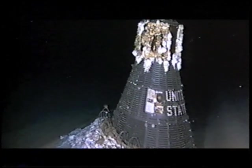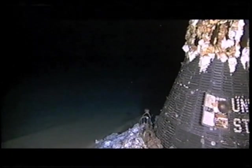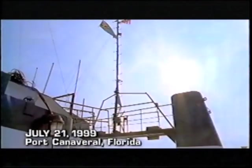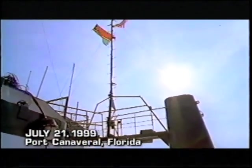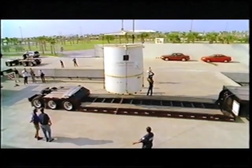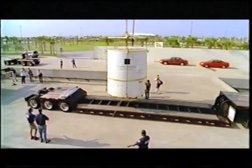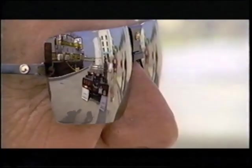In an incredible coincidence, today, 38 years to the day after Grissom first rocketed into outer space, Liberty Bell 7 returns to Cape Canaveral. Waiting on the docks is Gus's younger brother, Lowell Grissom.